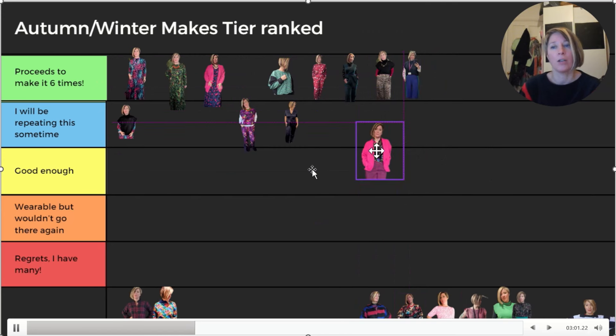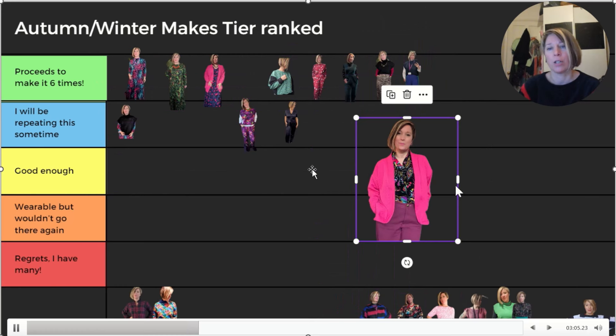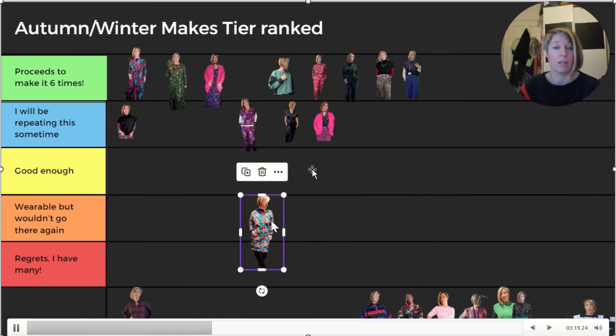Next, the Marlowe Cardigan by Chalk and Notch. I really love throwing this on in the winter - it's so bright and cheery, in a pink cable knit from First Fabrics. You don't need a lot of these, so whilst I will be making another one - I'm already in progress - I'm not going to make six of them. It's going in blue.